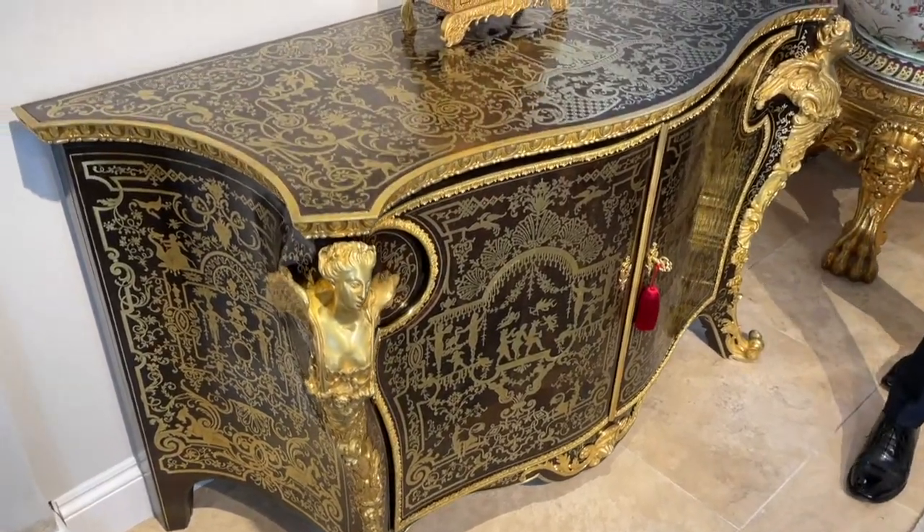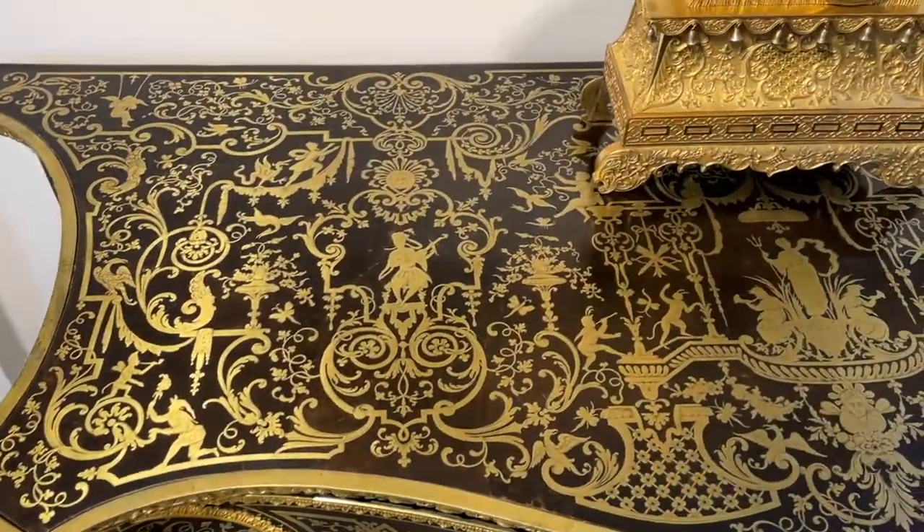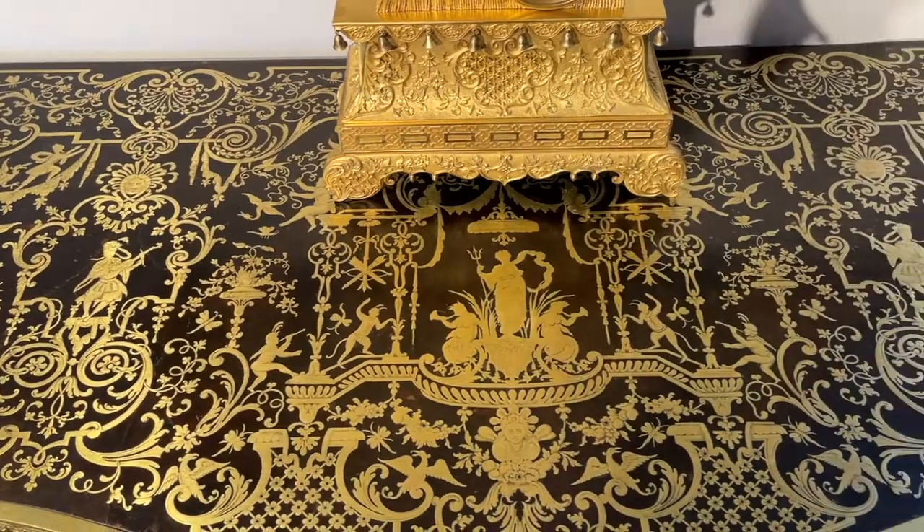You'll also notice the top of the commode is equally finely inlaid with boulle marquetry, also finished with engraved details.